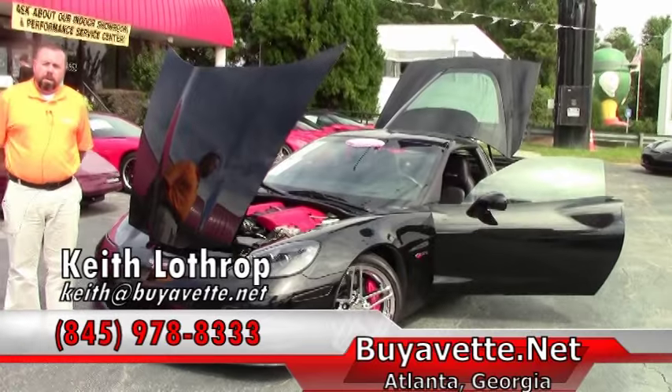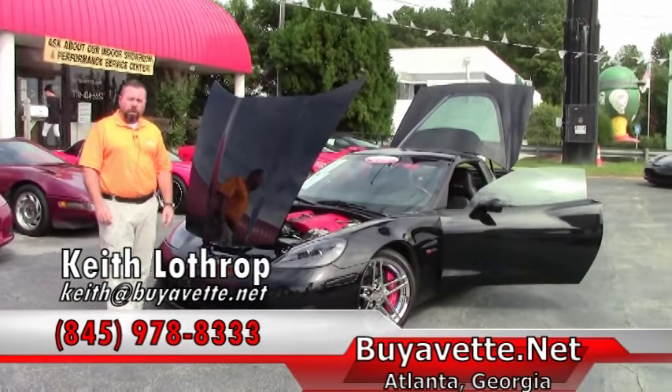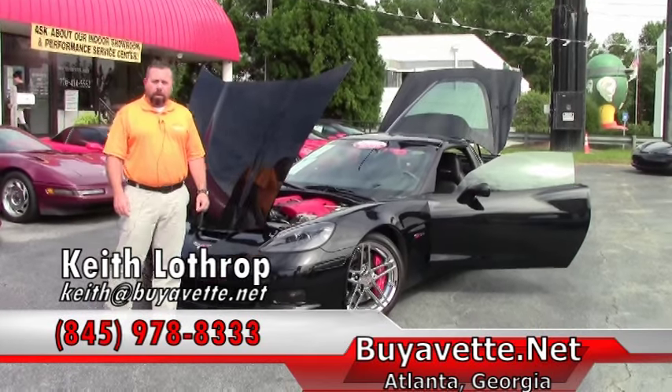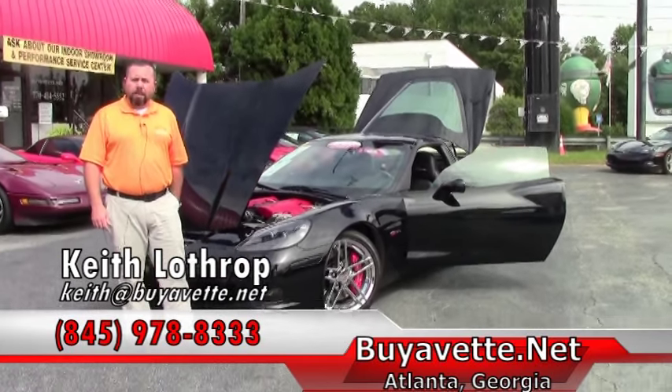My name is Keith. Thanks for watching my video. You can reach me at 845-978-8333 or send me an email at keith@buyavet.net. Thanks for watching.